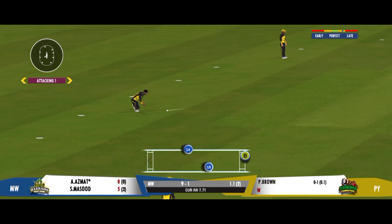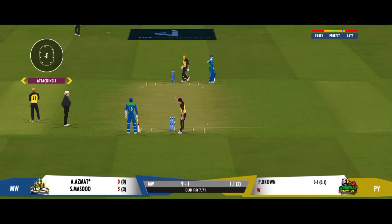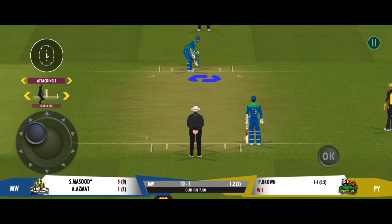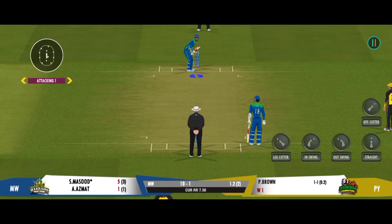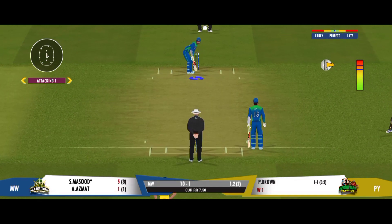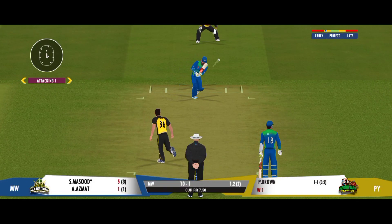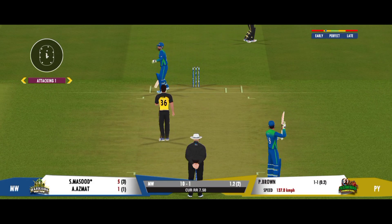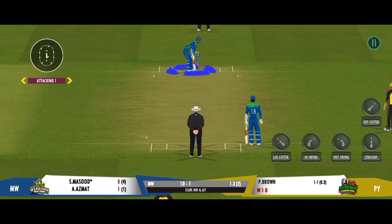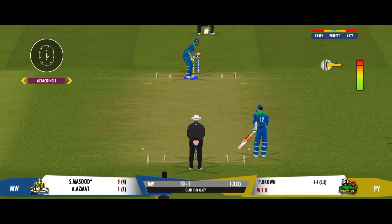Well played for a single. Batters should now be looking to up their run rate — they would not want to keep too much for the end. That was a beauty, so difficult to play that one. The batter looked extremely iffy on that previous ball, lucky to have missed it.